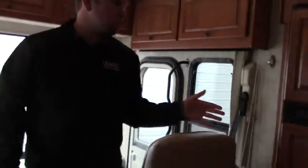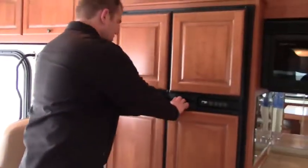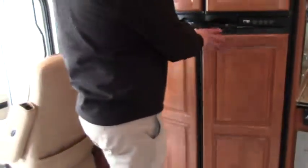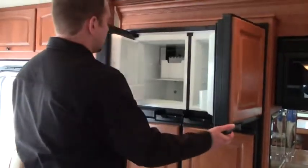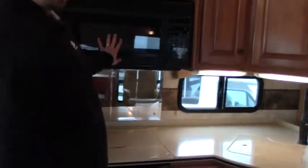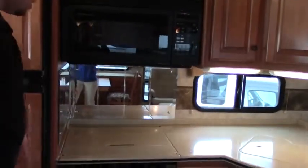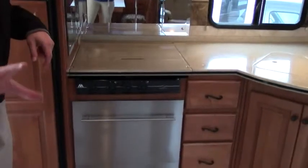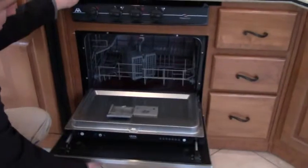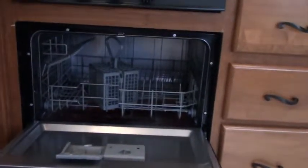Front kitchen. So you have your double door fridge, double door freezer. That's your Norcold, and you have an ice maker as well. Very clean coach. Real tile on the bottom here. Corian countertop, convection microwave, and here's a unique feature that this coach has that you don't see too often — that's a dishwasher. It's not an oven, it's a dishwasher.